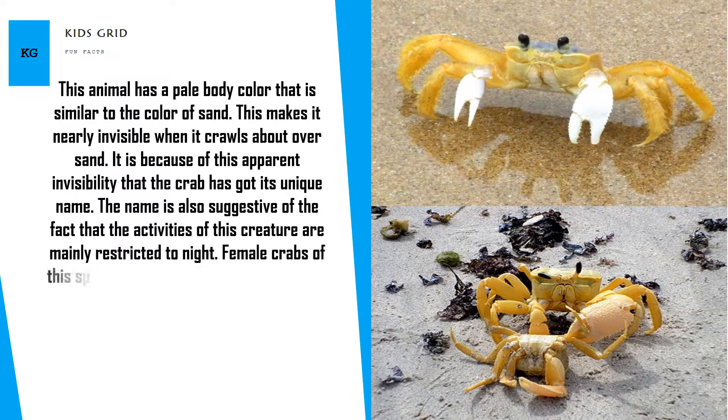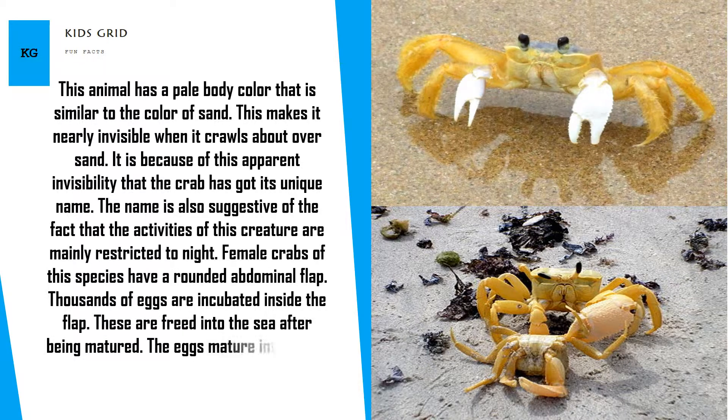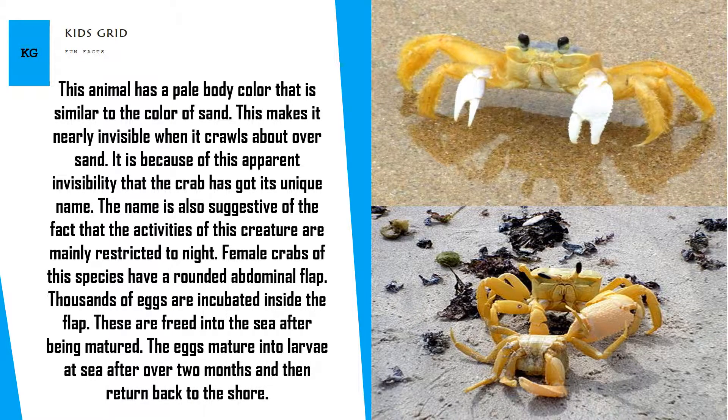Female crabs of this species have a rounded abdominal flap. Thousands of eggs are incubated inside the flap and freed into the sea after maturing. The eggs mature into larvae at sea after over two months and then return back to the shore.